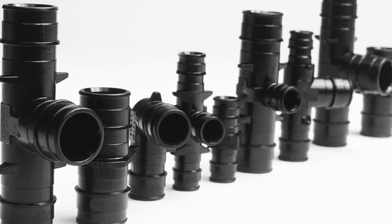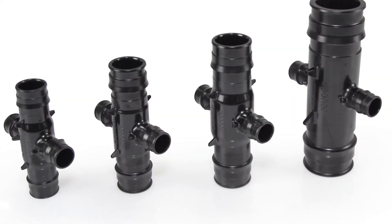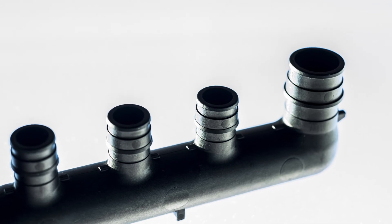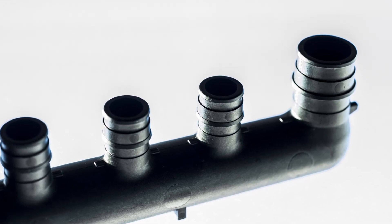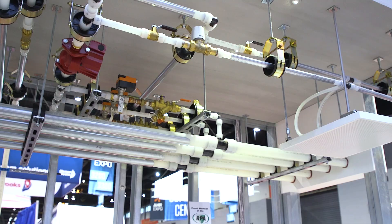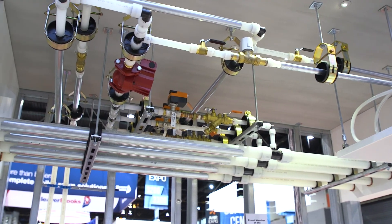Another big macro trend that we're seeing is the shift from metallics to plastics. A lot of other industries have already gone through this trend, and this is one that we're seeing in overhead piping as well. One example would be PEX piping replacing copper in two-inch and down applications. That's also been a big trend as far as health and safety — these lighter weight materials make it easier. We remove the open flame and ladder time, and we see a lot less labor claims on job sites as well.